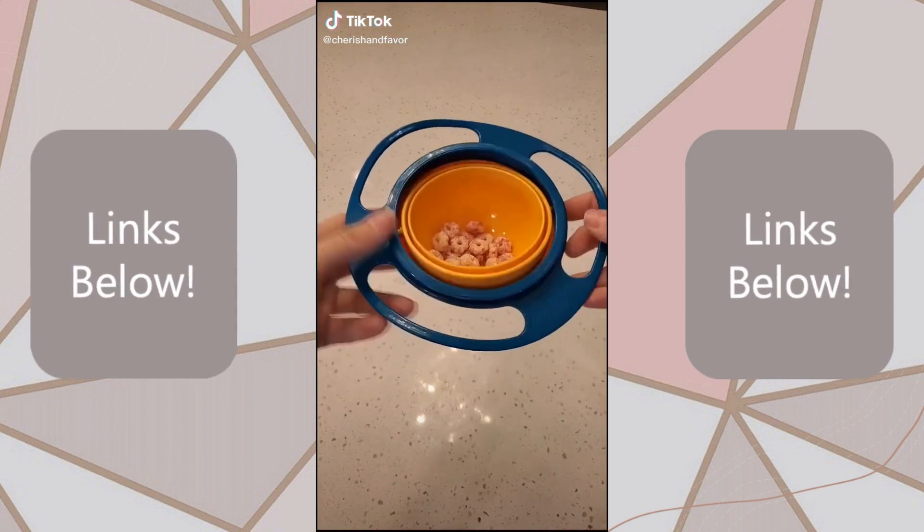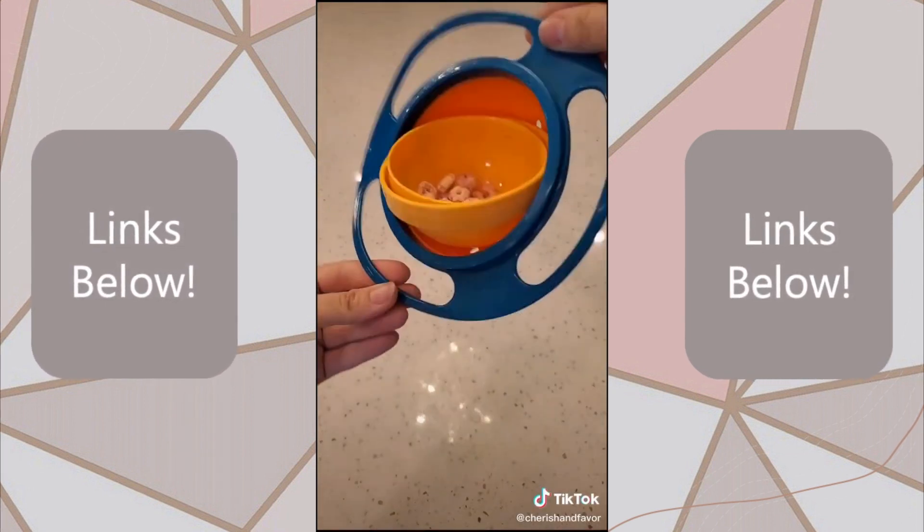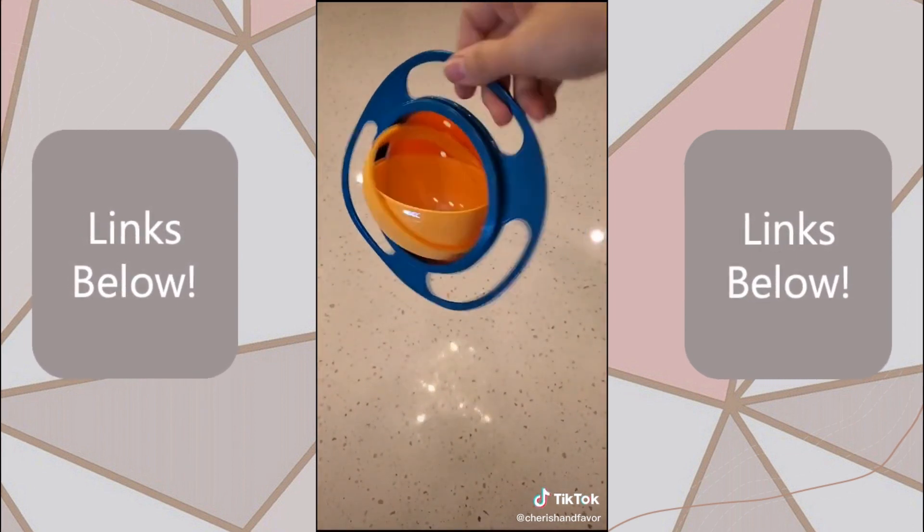It's called the gyro bowl. It's designed to keep your kids' snacks upright no matter which way they twist or roll or turn. It has easy grip handles on the side and comes with a travel lid.